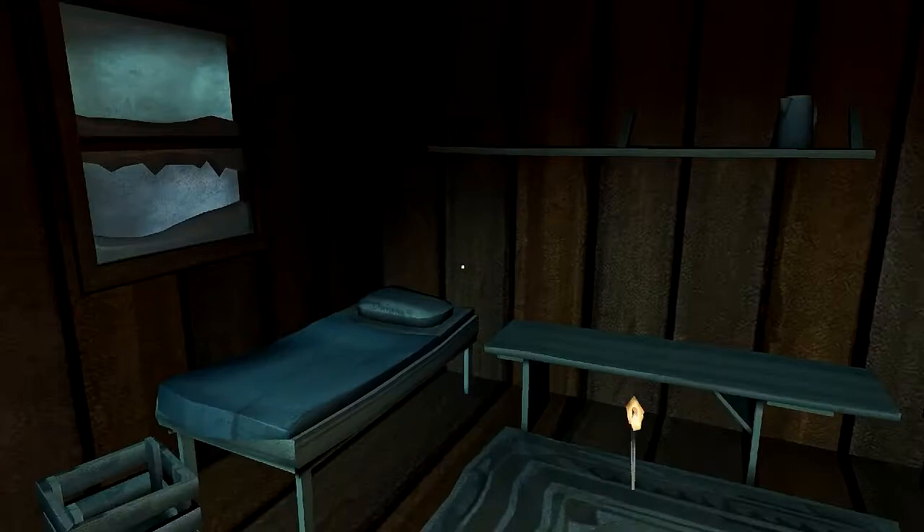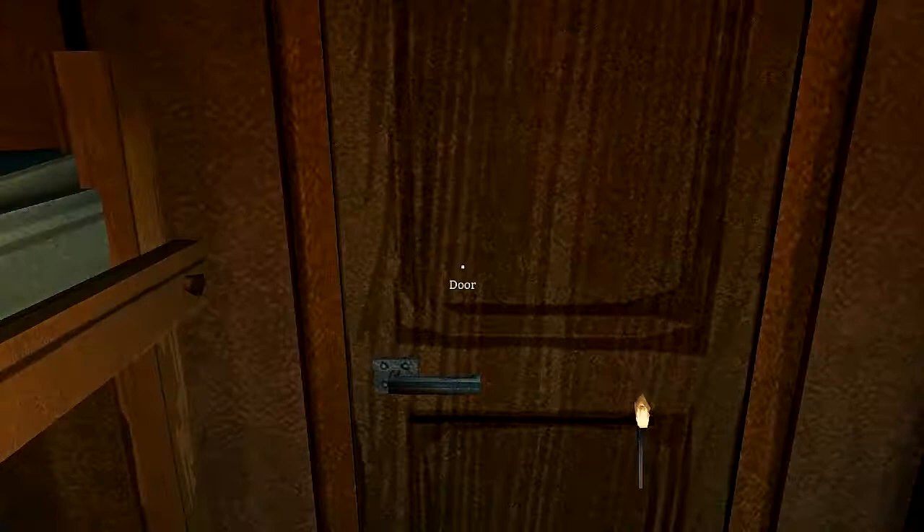I really need a lantern because I can't see anything. We're running out of matches — then how am I going to light my fire? Oh yeah, I got a fire starter. There's nothing in here.